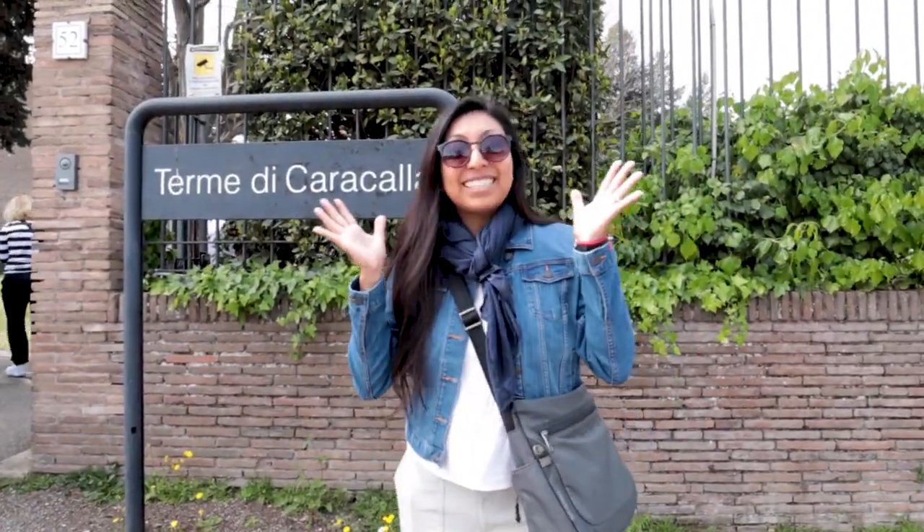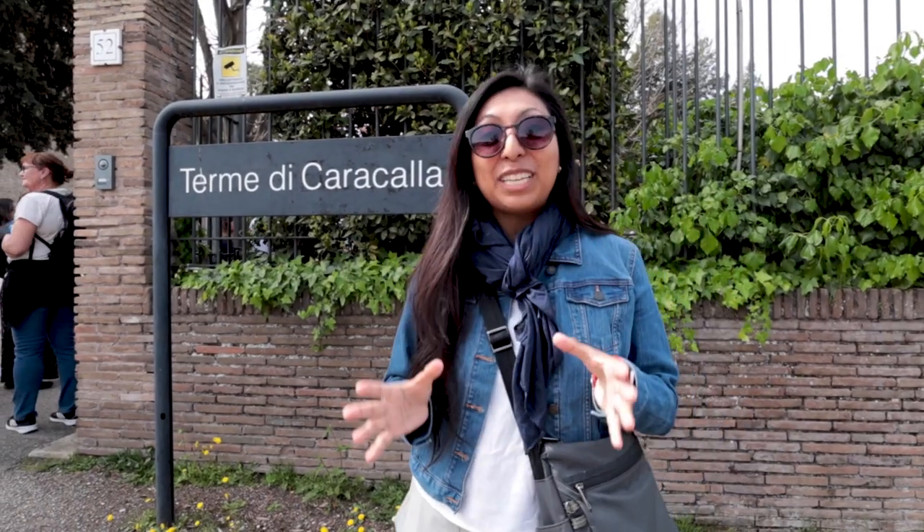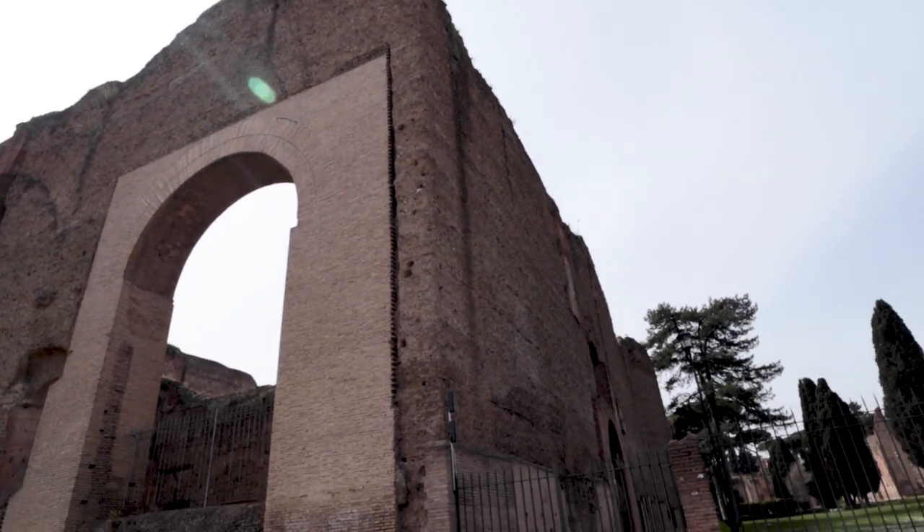We started our journey through Rome here in the south side of the city and we're going to start with some of the attractions that are not as popular when people come to visit. Our first stop is Terme di Caracalla. These were actually Imperial Baths, believe it or not, and the walls are about 30 meters high or about 90 feet tall.